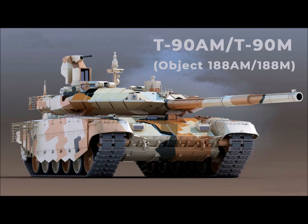T-90AM or T-90M, Object 188AM or 188M — Deep Modernization of the Main Battle Tank T-90.